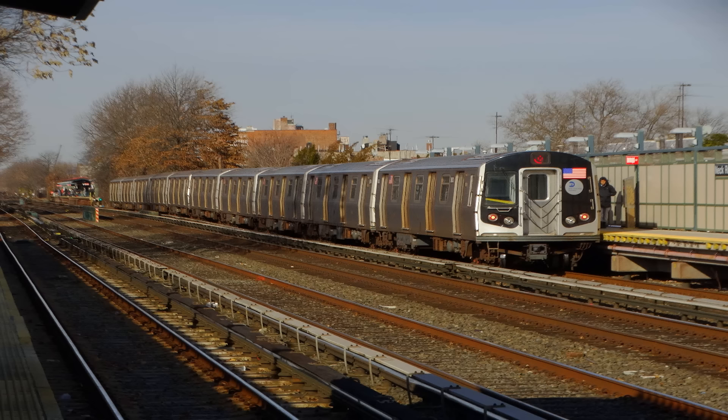This is 86th Street. This is a 96th Street, 2nd Avenue-bound Q train. The next and last stop is 96th Street. Stand clear of the closing doors, please. This is 96th Street. This is the last stop on this train. Everyone, please leave the train. Thank you for riding with MTA New York City Transit.